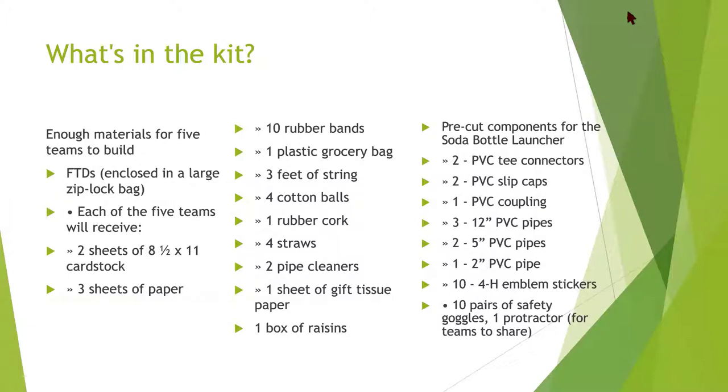A lot of this material — when kids use it to build their rockets — you cannot get back. Much like with BioQ Blast, it is a lot of consumables that you will have to replenish over time.